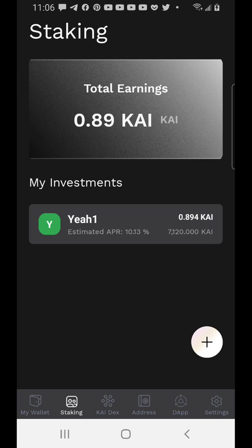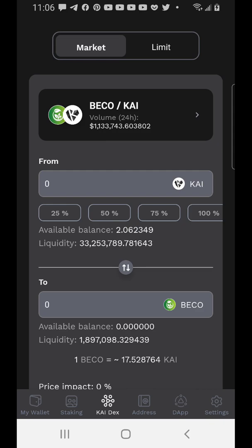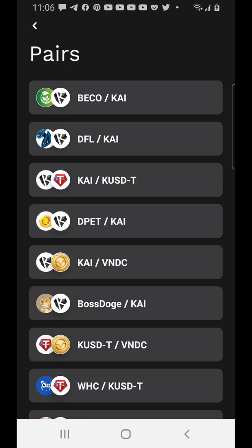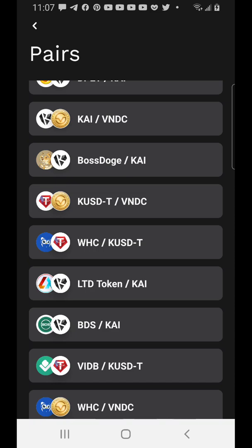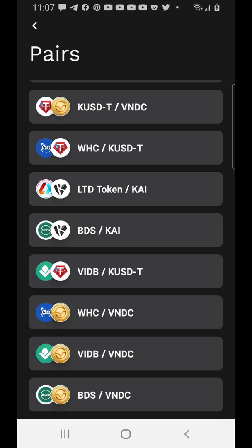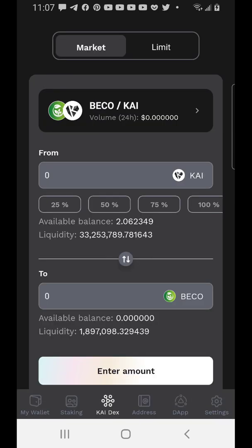Next is KDex — this is like the exchange where you can buy different tokens. Right now there are just a few projects on the Cadian network since it's still not that popular. They have PECO, which is one of their top projects where you can stake and earn. They also have Boss Doge, one of their most popular projects — a meme token similar to Doge. And they have LTD, which is currently doing a giveaway: if you've been staking your Cadian token in any pool for more than two weeks, you're entitled to some free LTD tokens.